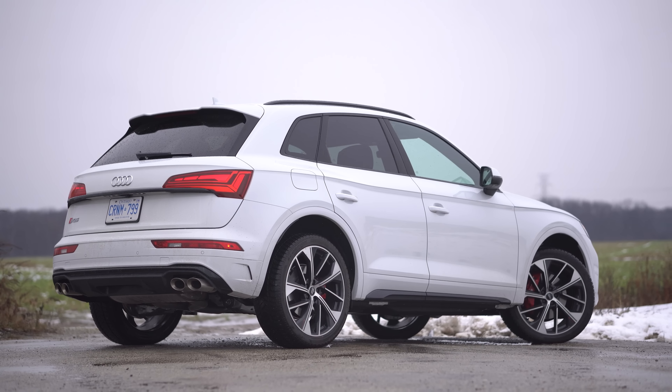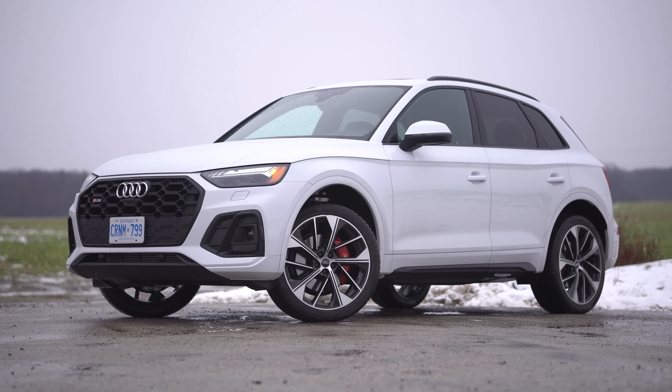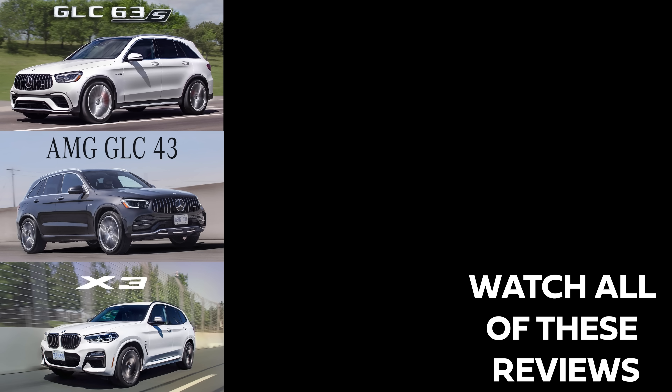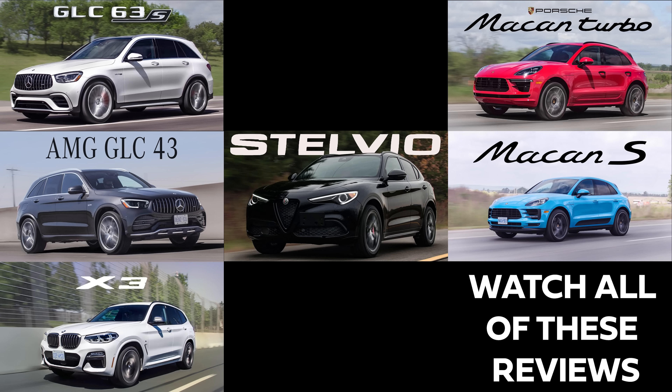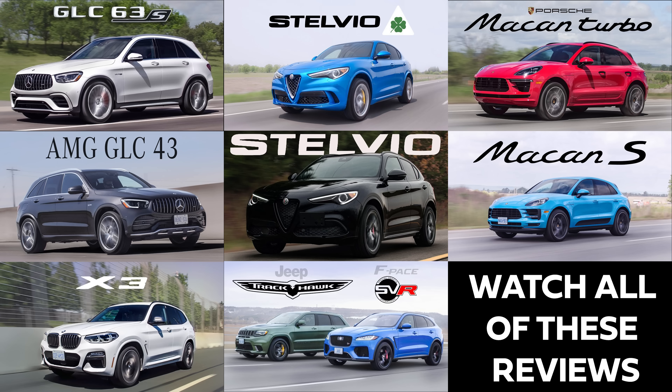Overall looks-wise, it's good looking. It's not extra good looking, it's not bad looking. It doesn't do it for me compared to all of the competition. We've already driven the BMW X3 M40i, the GLC 43, the Porsche Macan, the Alfa Romeo Stelvio, and the Jaguar F-Pace SVR.